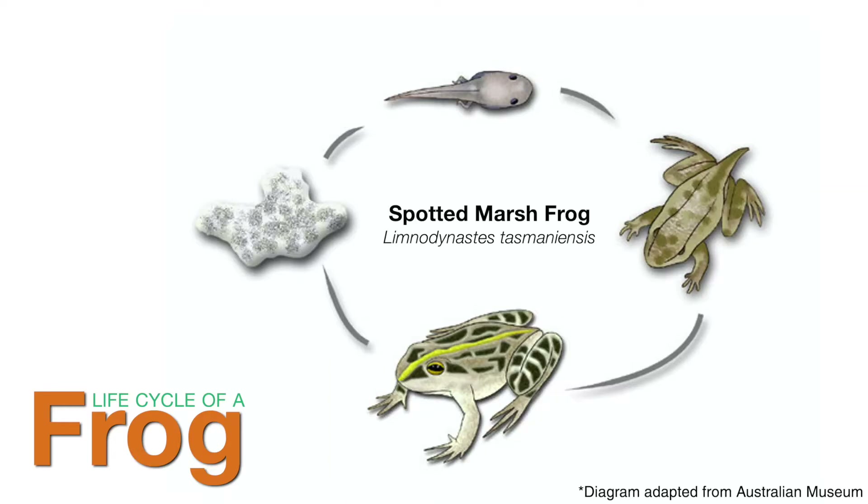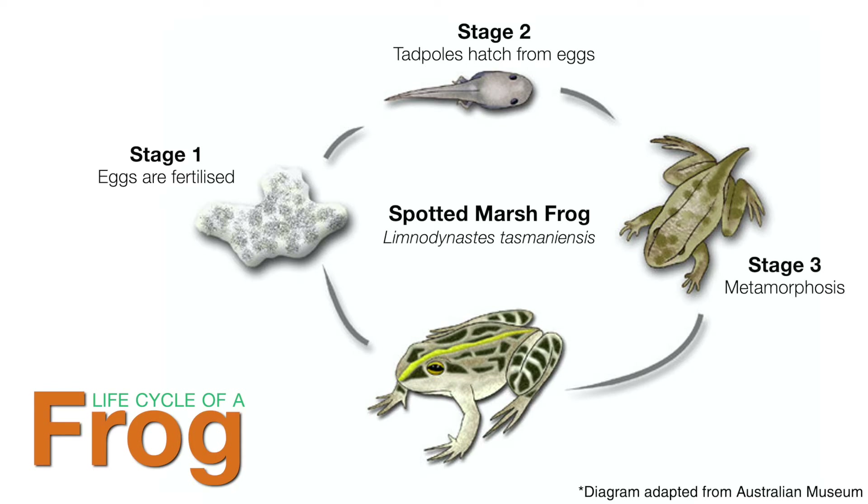The life cycle of a frog is very interesting, with reproduction in all Australian frogs occurring externally. Here we see the four-stage life cycle of the spotted marsh frog. Eggs are fertilised outside the body. Tadpoles hatch out of the egg and can get oxygen from the water using gills. Metamorphosis occurs where the tadpole develops back, then front legs. In the fourth stage, adult frogs can breathe oxygen into their lungs and can also absorb oxygen through their wet skin when out of water.